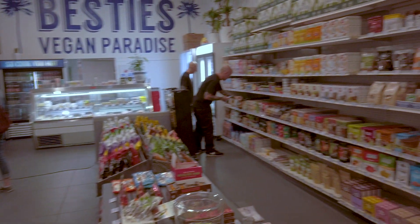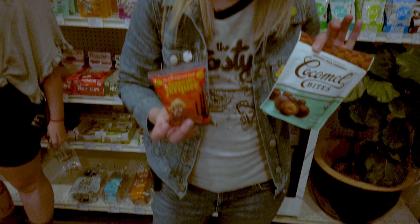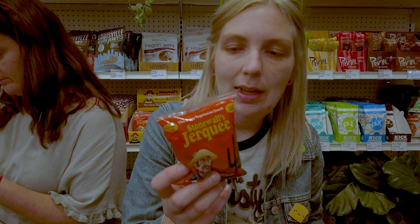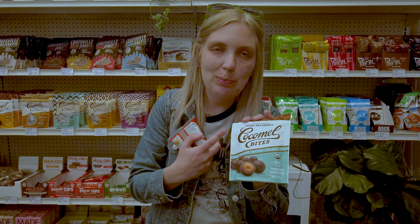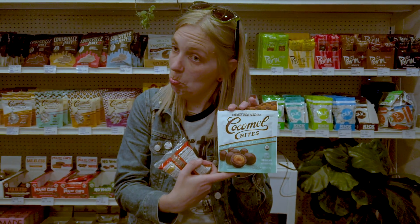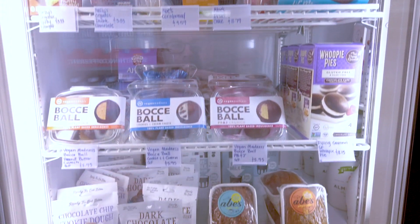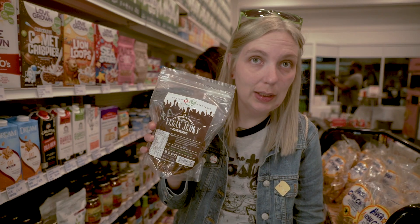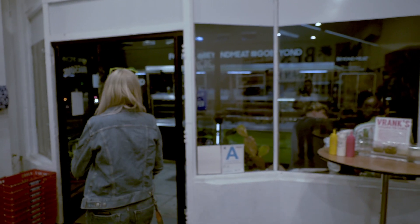We have a vegan shop in Philly called V Marks the Shop, so I'm kind of seeing how it compares and if there's anything here we don't have in Philly. I can get these in Philly but not many places — it's vegan jerky, one of my favorites. This I haven't seen many places. I've gotten this brand before but in Europe — these are sea salt chocolate caramels. I decided to swap out my vegan jerky for a local one I've never had before. This will be a perfect travel snack for the flight home.